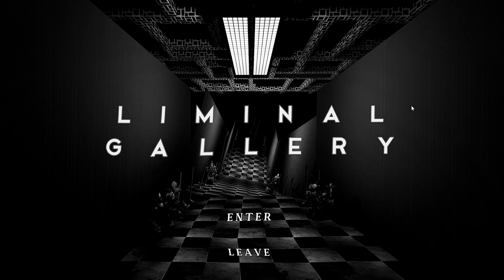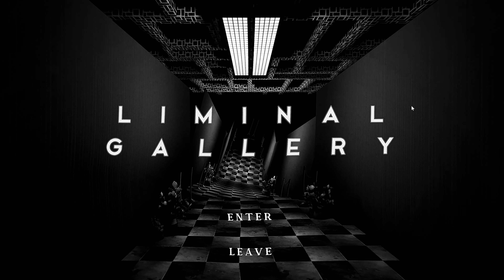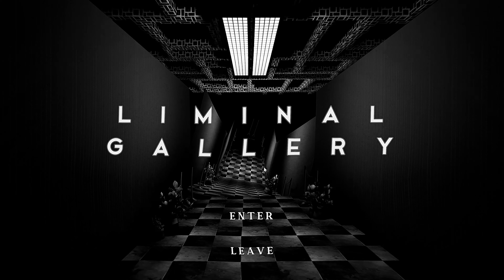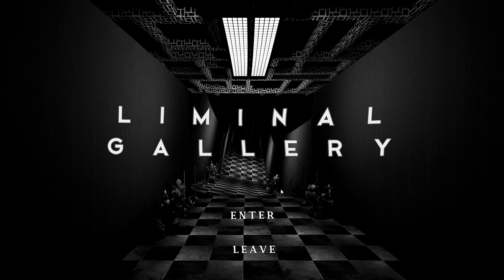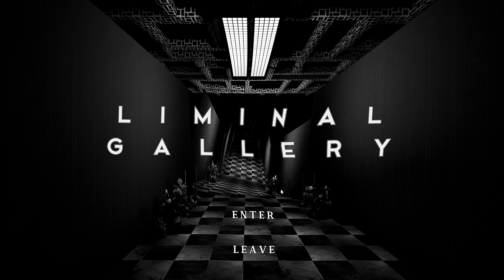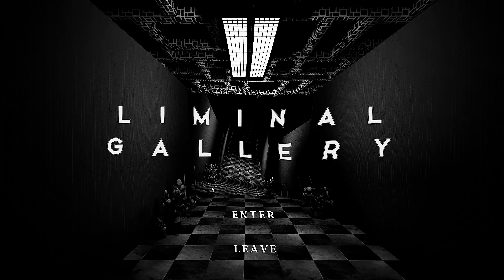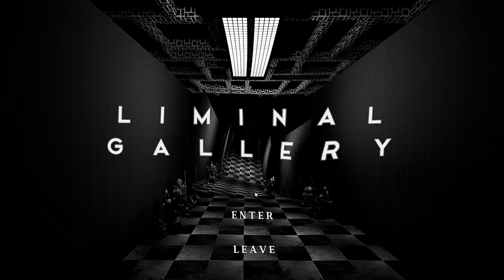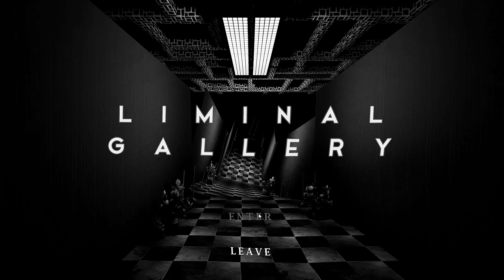Good day everyone and welcome. We're going to be playing Liminal Gallery. This is a game that someone said I should check out — someone I trust. They didn't tell me much; they said they wanted me to be surprised. They gave me a little bit of the basics, but the fact that they wanted me to be surprised tells me I have a pretty good idea of what to expect based on who recommended it.